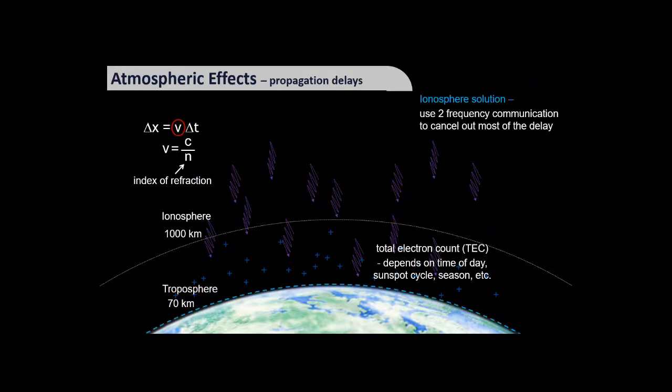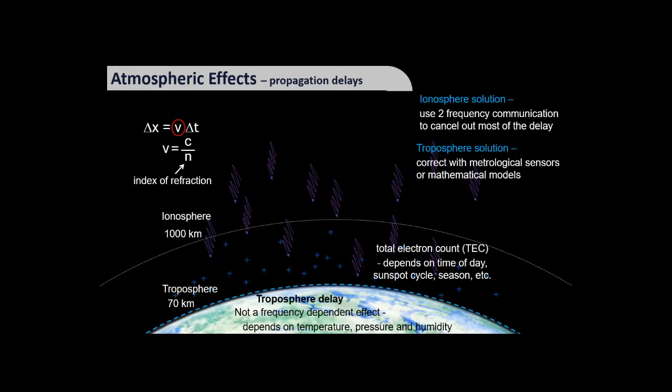Closer to the ground, in the troposphere where all weather occurs, you get another form of signal delay. Unlike the ionospheric effect, this is not frequency-dependent; instead it depends on temperature, pressure, and humidity. Using weather sensors and models you can perform corrections if you have sufficiently good information about these conditions.